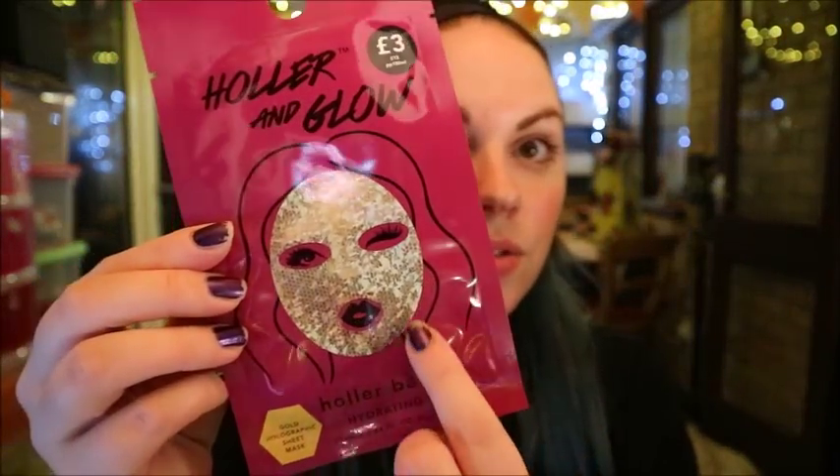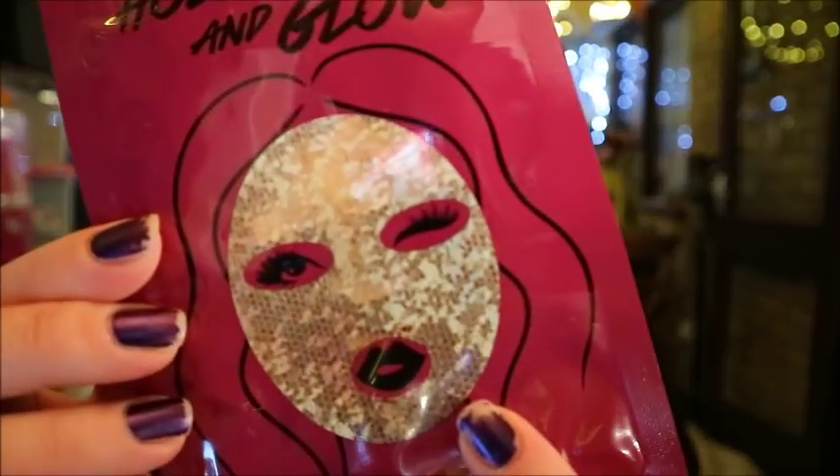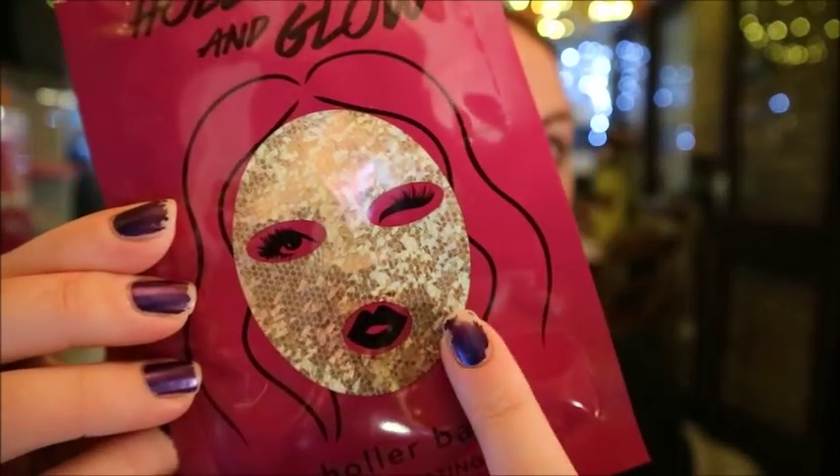It's a hydrating gold holographic sheet mask from Primark — I got it about a week or two ago, it was three pounds. I was just drawn to it because who doesn't want this face? Who doesn't want to be mermaid face? It says 'get your sparkle back' with a hollow glow, with a super nourishing blend of raspberry ketone, vitamin E, and soybean seed extract.